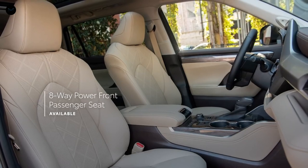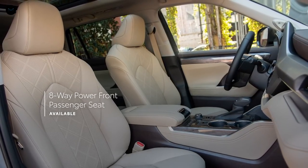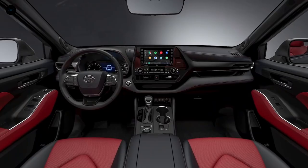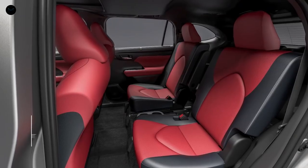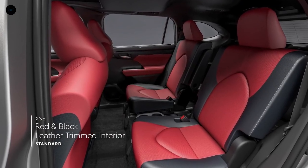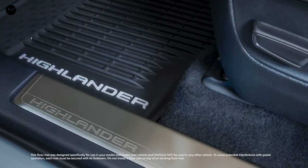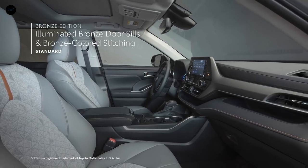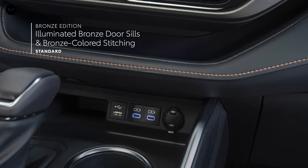And speaking of seating, Highlander XLE, Limited, and Platinum all now include a front passenger seat with eight-way power adjustability for 2022. XSE offers two unique interior choices, including a red and black two-tone leather-trimmed interior with red stitching, while the new Bronze Edition makes a statement with its illuminated bronze door sills, mid-century modern-style Softex-trimmed seating, and bronze-colored stitching and accents throughout.